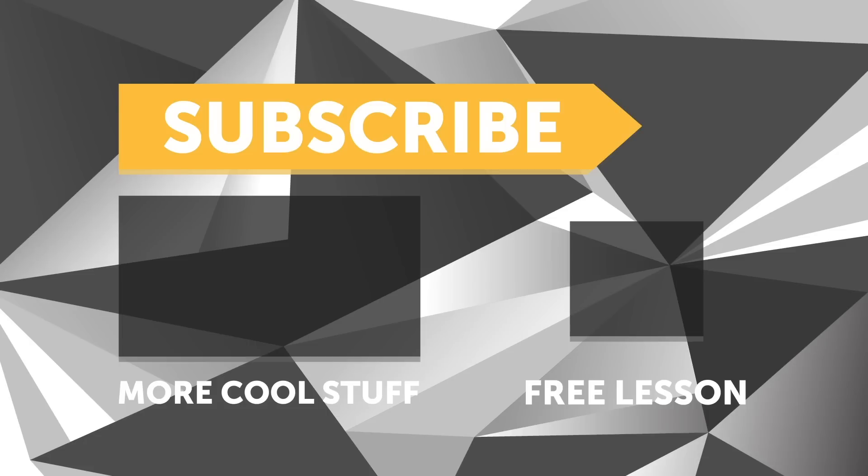If you liked this episode, give us a thumbs up. If you've got questions on anything that we cover, please ask in the comments and make sure you subscribe so you don't miss out on any future episodes. Thanks.